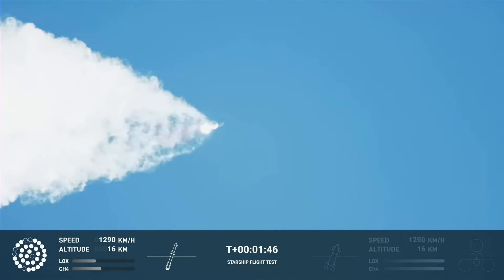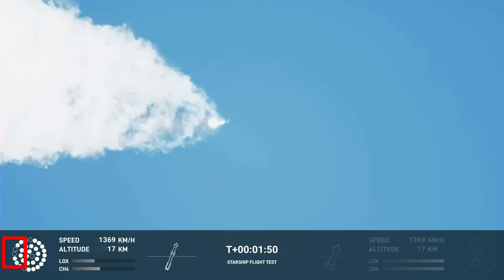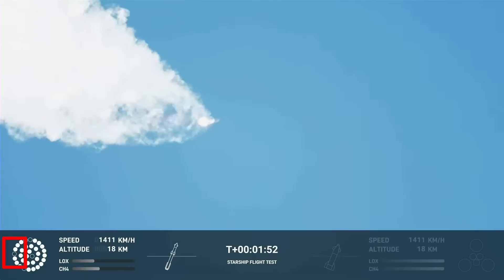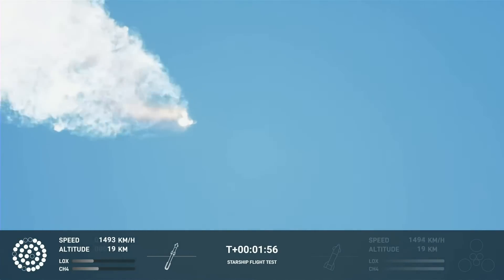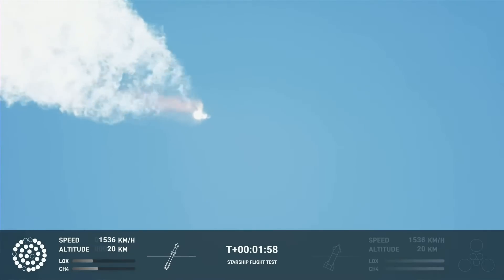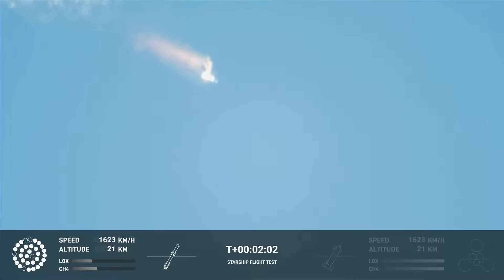Here at 1 minute and about 51 seconds, you see an engine seems to come back on — this should not be possible. Remember that these exterior engines cannot relight; they have their own rapid quick disconnect for each engine. If they shut down after launch, that's it. So we can't really trust this graphic.